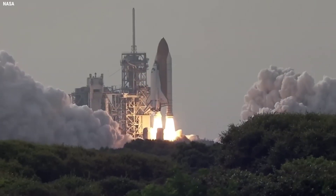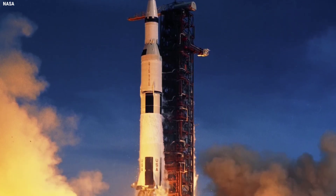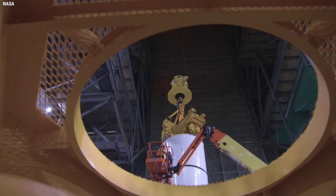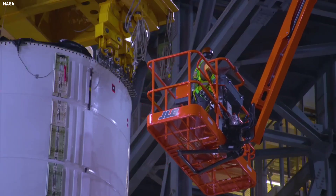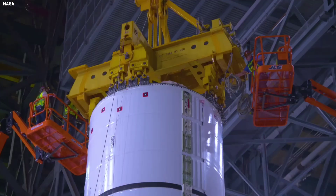But for Artemis I, at least one component on each of the core stage engines comes from the three engines that powered Columbia to orbit on STS-1 on April 12, 1981. It might be a valve, it might be a bolt; for others, it's pieces of wiring — little things like that.